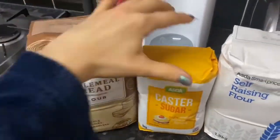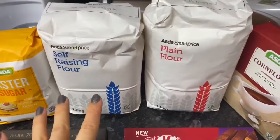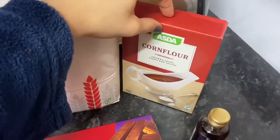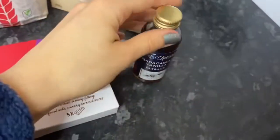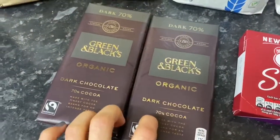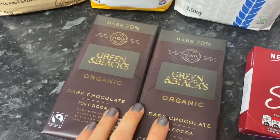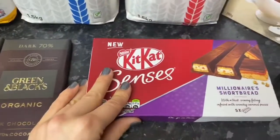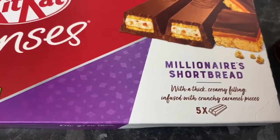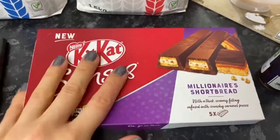For baking, I got wholemeal bread flour, caster sugar, self-raising flour, and the 45p Smart Price plain flour — I hope it's okay because it had weevils in it last time. I also got cornflour because a lot of vegan recipes call for it. Vanilla extract, and some dark chocolate for a vegan brownie recipe — it comes in paper so it's recyclable. I also got KitKat Senses, but I've since tried them and they're not okay: they came in a plastic bag and tasted like regular KitKats. Thoroughly disappointing — one pound fifty for five. I would not recommend them.